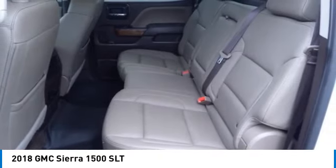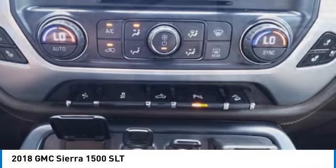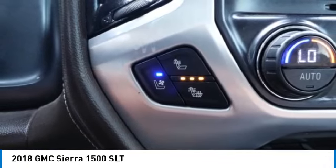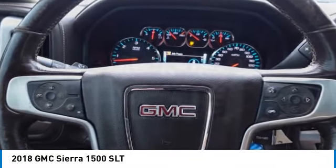Front suspension type: strut. Roll stability control. Auxiliary transmission fluid cooler. Ambient lighting. Take this vehicle for a spin and see why so many shoppers are now proud owners.